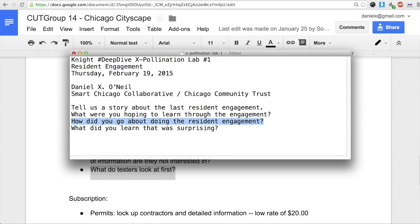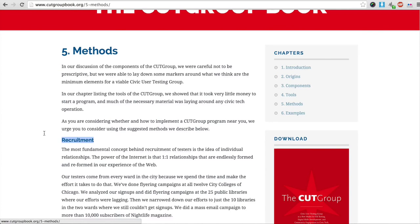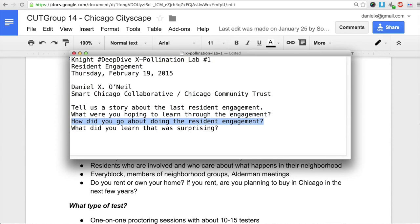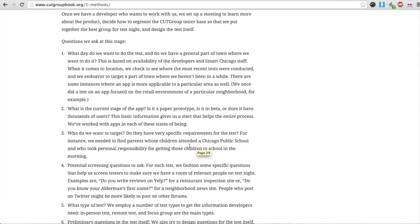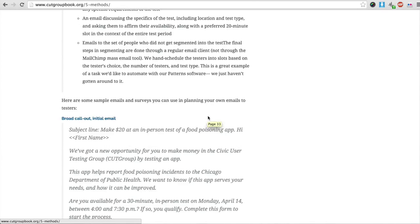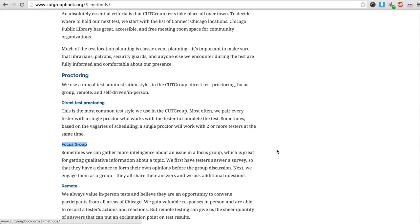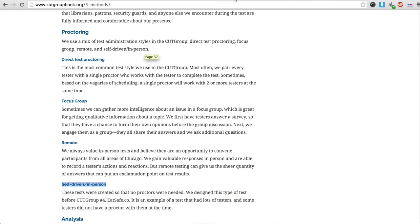How did we go about doing it? That answer is right here in the CUT Group book — we wrote a book about our methodology so that we could share it. We recruited people that met the requirements Steve wanted: residents and home buyers. The kind of test we did in this instance was one-on-one proctoring. We have a number of different methodologies: direct test proctoring, larger focus groups, remote tests, and self-driven in-person. But we used direct test proctoring because Steve wanted to observe people while they were using his site.